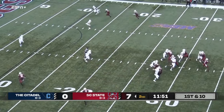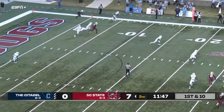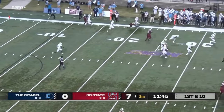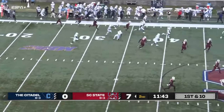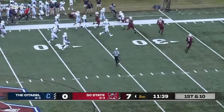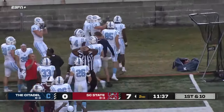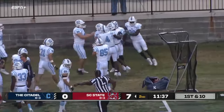Three receivers — Corey Fields back to pass, going to throw this one deep, got a man far side — that's intercepted by the Citadel! Streaking down the far sideline, here he comes at the 40, at the 50, still on his feet, and he's going to be forced out of bounds inside South Carolina State territory. Oh what a grab!